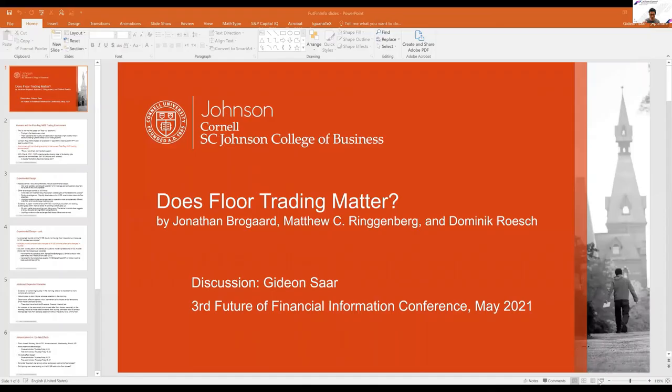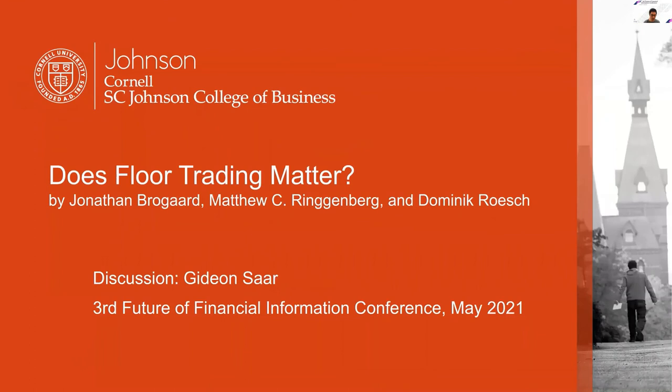The discussion of this paper will be by Gideon, who has about 15 minutes. Matt did a fabulous job presenting the paper, so I'm not going to repeat everything he said.